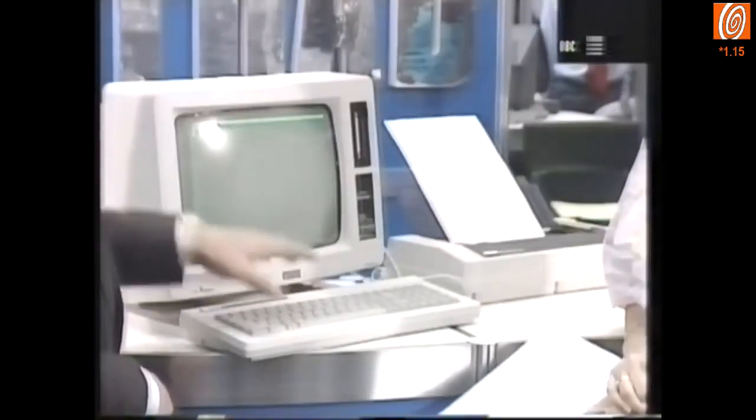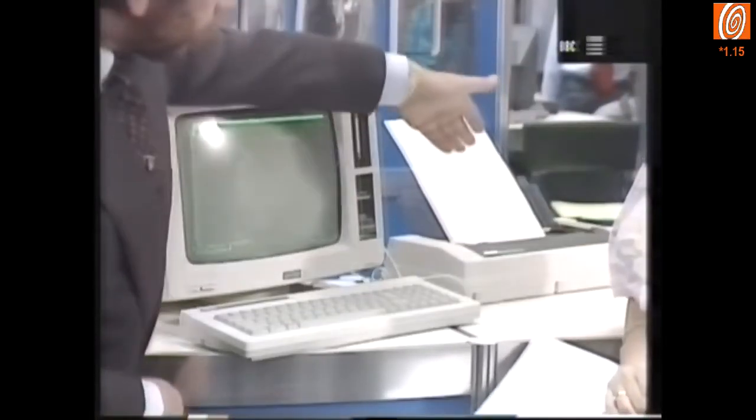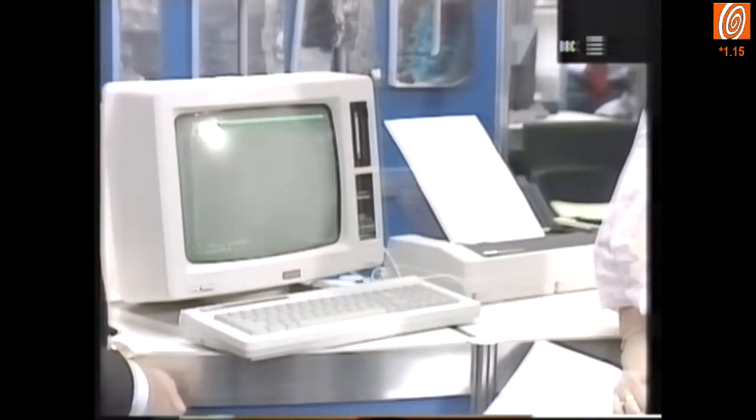What you get is basically what you see here, which is the keyboard, the monitor with the disk drive, and the printer, and of course the software and the CPM operating system.